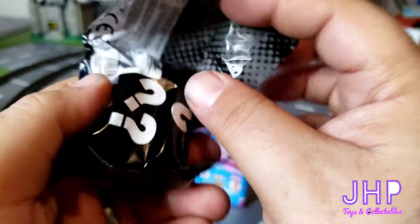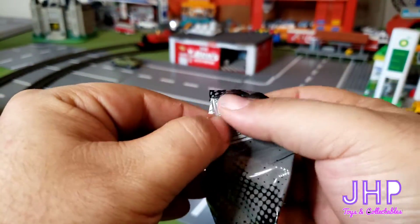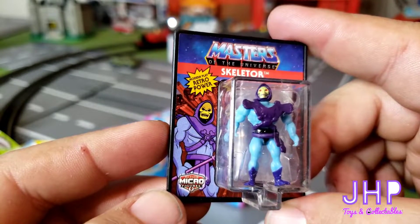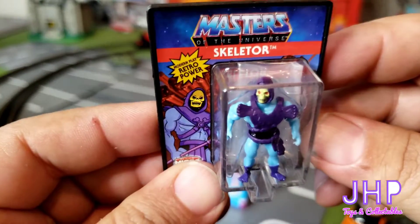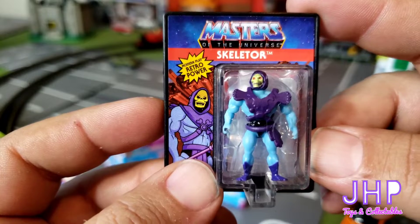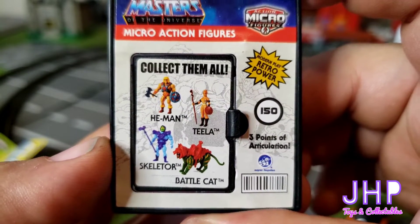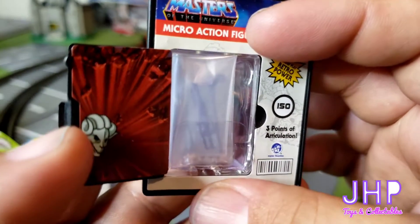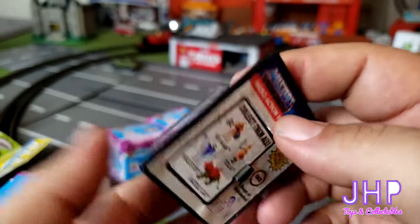Oh, first off it feels good and thick. We're off to a good start here with Skeletor from Masters of the Universe! They say the packaging claims they really work, so I'd assume his arms at the very least move. On the back you can see there are four in the He-Man line: He-Man, Teela, Skeletor, and Battle Cat. Opening up this little door, you can see he does have his sword and his staff. I'm afraid I'm going to lose him so I won't take him all the way out. Pretty cool!